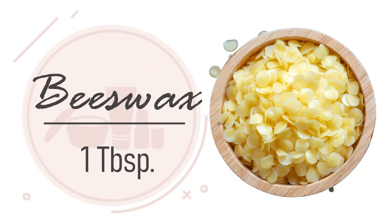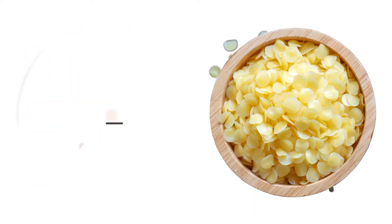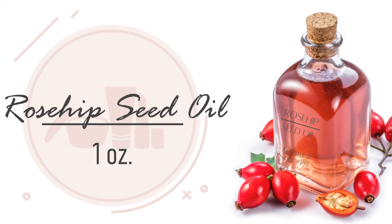1 tablespoon of beeswax. Beeswax is moisturizing and can also reduce inflammation. 1 ounce of rosehip seed oil. Rosehip seed oil is highly moisturizing, exfoliating, and can help boost collagen formation, brightening the skin tone. It helps reduce inflammation, dark circles under the eyes, and scars.